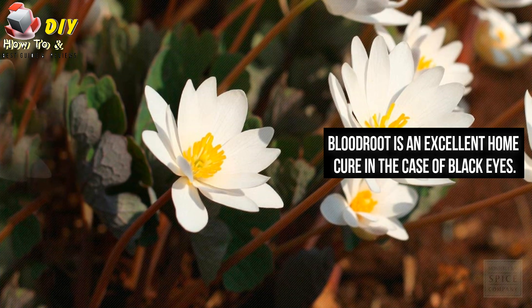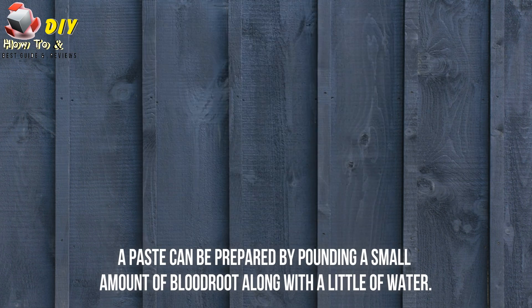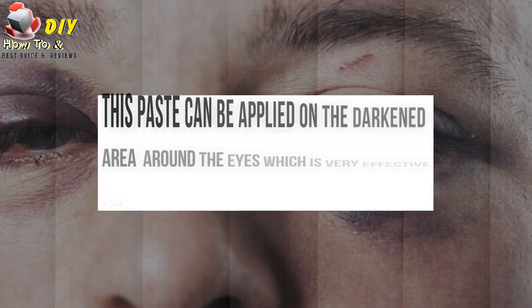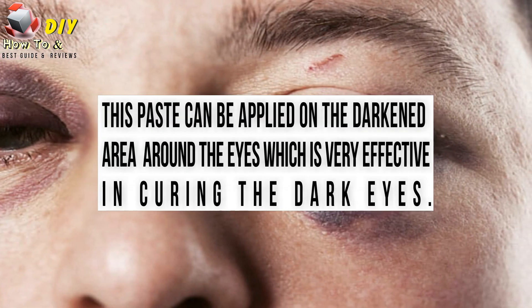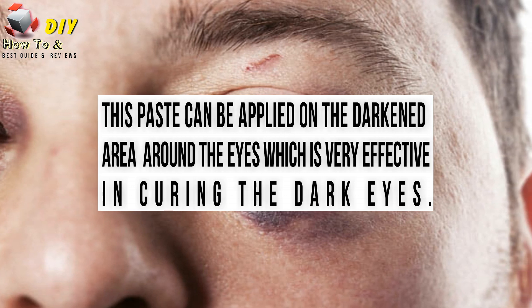Blood root is an excellent home cure in the case of black eye. A paste can be prepared by pounding a small amount of blood root along with a little water. This paste can be applied to the darkened area around the eyes, which is very effective in curing the dark eyes.